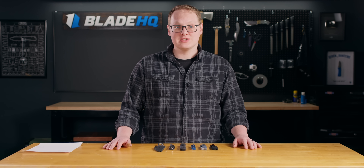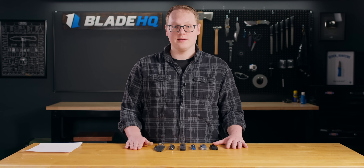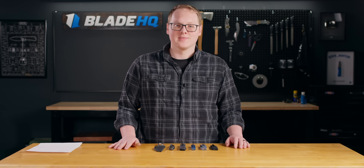Welcome to Blade HQ, everybody. Today we are talking about new knives for the week of February 20th, 2023. I cheese-grated my thumb yesterday and chose a whole lot of thumb studs, so we'll see how this goes. Let's talk knives.